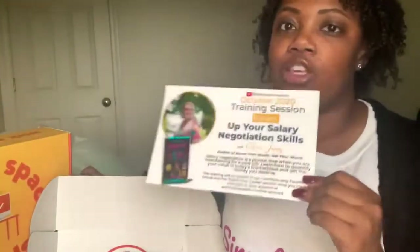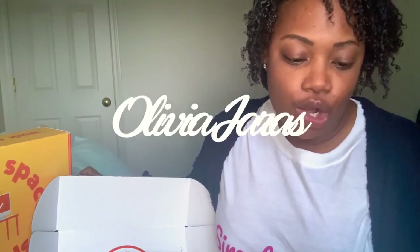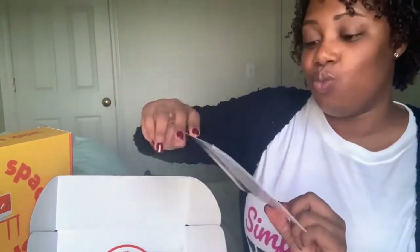Next up is the October training. Remember, you always get training with your boxes each and every month. For October 2020, you can watch 'Up Your Salary Negotiation Skills' with Olivia Jarris, author of 'Know Your Worth, Get Your Worth.' Salary negotiation is a pivotal step when you are interviewing for a new job. Learn how to quantify your value in today's marketplace and get the money that you deserve. The training will be posted in their members-only Facebook page in the Spark Your Career section.